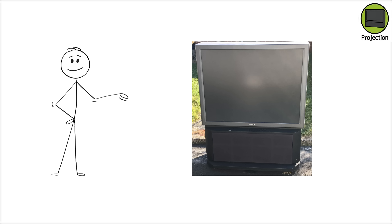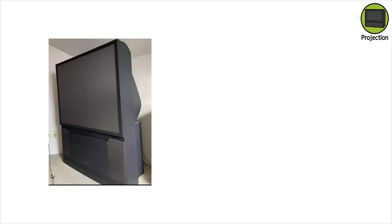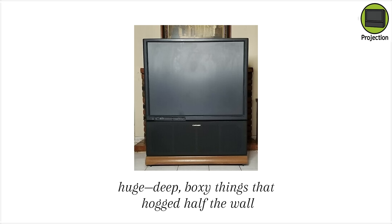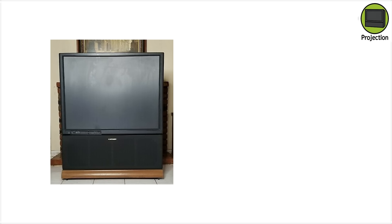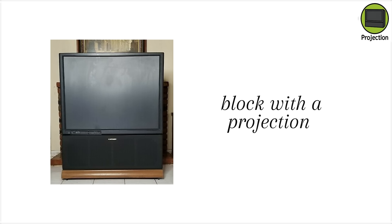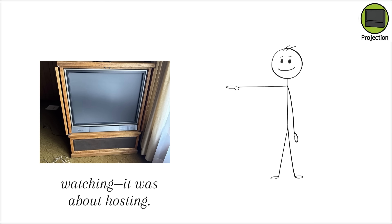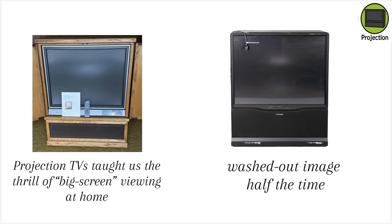The trade-off? You had to sit directly in front of them. Move a little off-center and the picture washed out like an old Polaroid. Brightness wasn't their strong suit either — you basically had to dim the lights just to see the screen clearly. And projection TVs were huge, deep, boxy things that hogged half the wall. Families arranged couches around them like altars. Moving one? Forget about it — you'd need a whole squad and maybe a chiropractor on speed dial. But if you were the house on the block with a projection TV, people wanted to come over for the Super Bowl. It wasn't just about watching; it was about hosting. Projection TVs taught us the thrill of big screen viewing at home, even if it meant squinting at a washed-out image half the time.